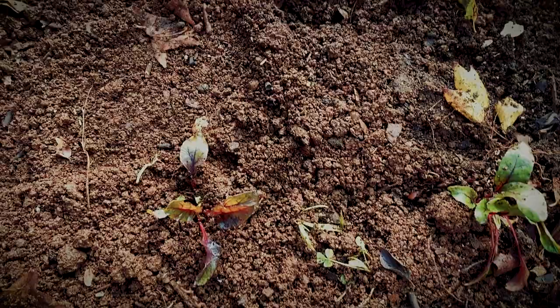I've managed to plant a couple of rows of beetroot, a couple of rows of onions, and another row of beetroot down the bottom. As soon as I finish this video I'll find somewhere to plant some more carrots.